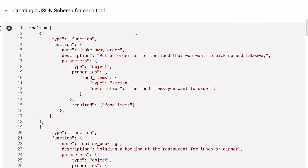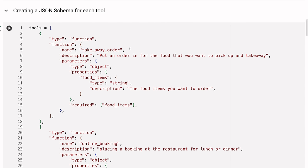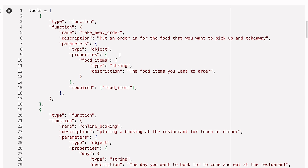Once you've got those tools, we want to make a JSON schema for each one. The JSON schema is simple — because I've got multiple tools, you have a list with two objects. The first is called 'takeaway order.' The really key part is the descriptions: 'put an order in for the food you want to pick up and take away,' and then 'food items: the food items you want to order.' These are passed to the model so it knows what arguments it needs to give back to the function. The required arguments are food items.